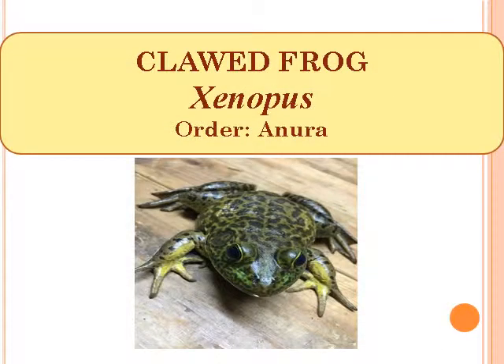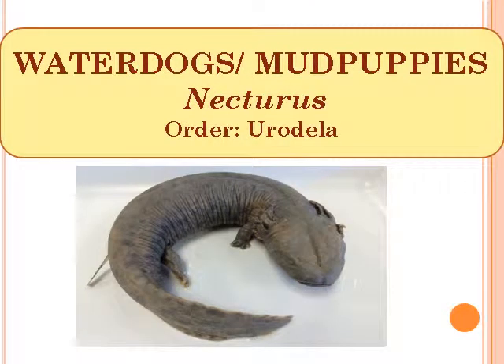Clawed Frog, scientific name Xenopus, Order Anura. Water Dogs or Mud Puppies, scientific name Necturus, Order Urodela.